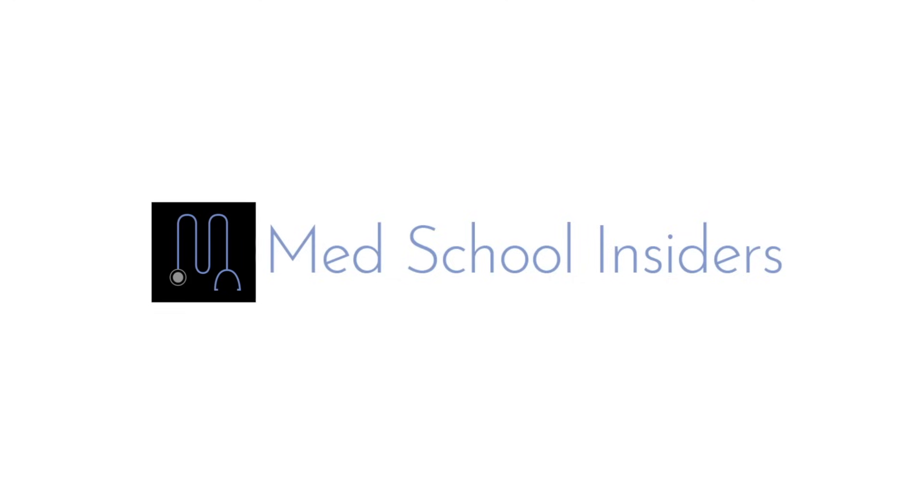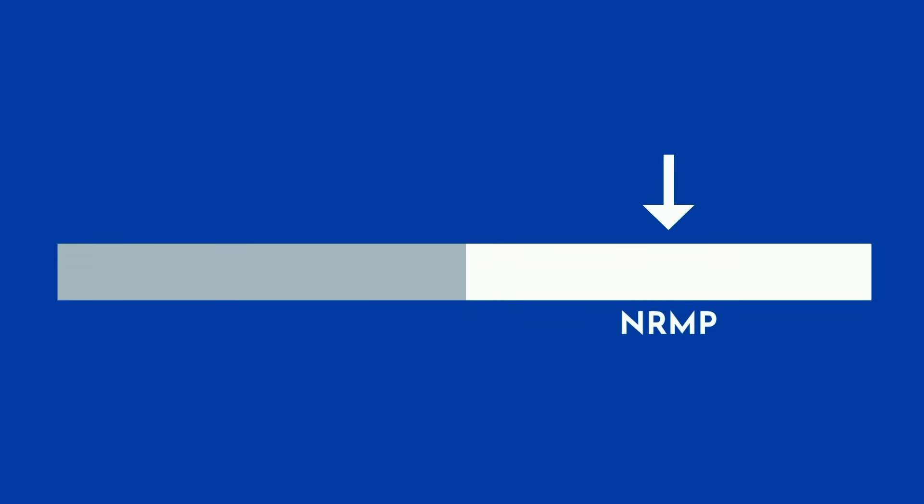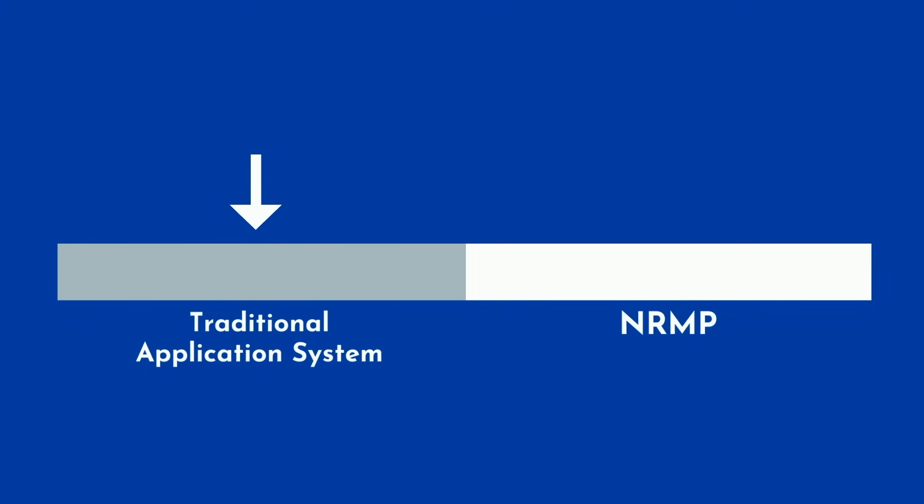Here's how it works. To properly understand how the match works, we first need to understand the issues that it addresses. Before the National Resident Matching Program, or NRMP, there was a straightforward traditional application system, just like you would use for applying to medical school.